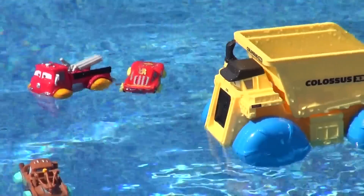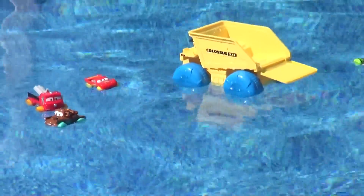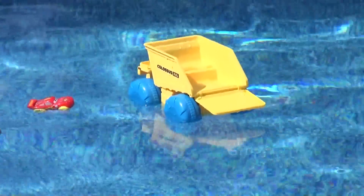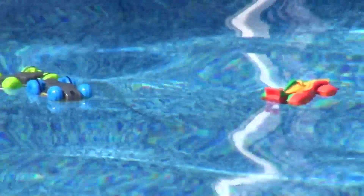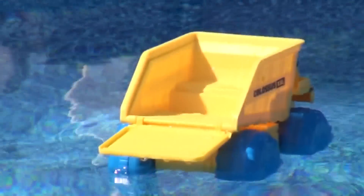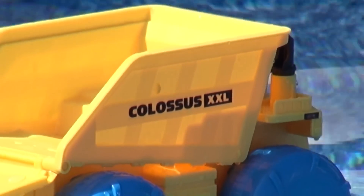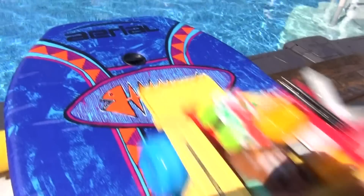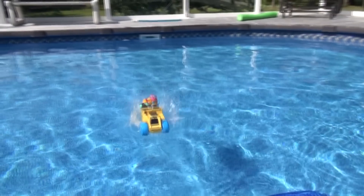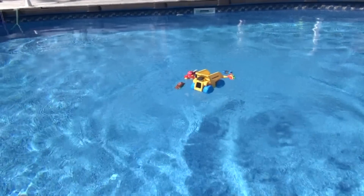Colossus XXL dumped all the cars into the water. Thanks for watching everybody. I hope you liked our video of the Hydro Wheels toys in the pool. We had lots of fun making this video. Please send us any suggestions you have for new videos and hit the button up there that says follow our channel and you'll get all the new videos that come out. Thanks for watching folks and have a great day. We'll see you in the next episode.